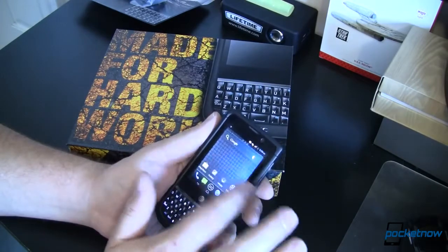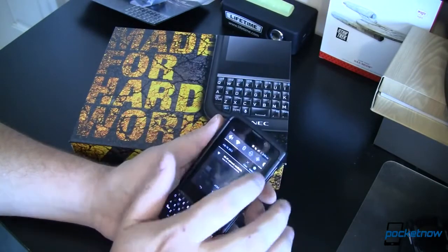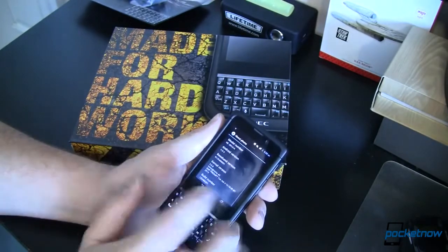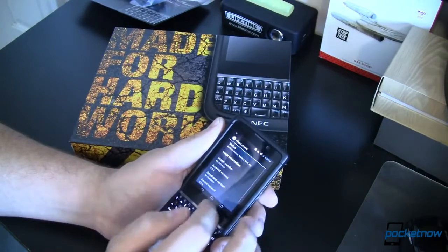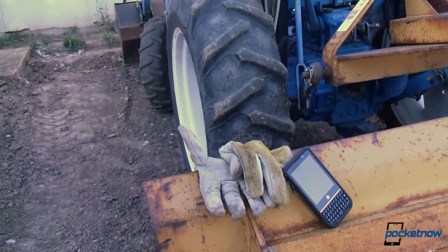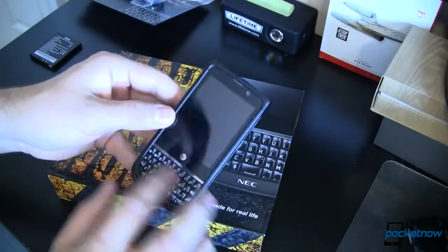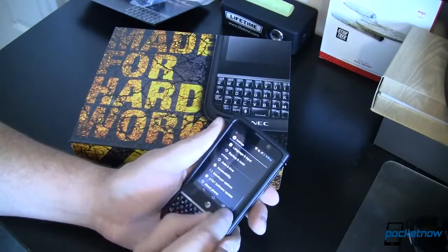On the inside of the device, the NEC Terrain is a little more on the light side. Although it has a dual-core 1.5 GHz Snapdragon S4 8960 processor, it only has 1 GB of RAM and a 640x480 screen. This smartphone isn't going to win any performance contests. It's also running Android 4.0 — that's Ice Cream Sandwich — and it seems a little bit out of place to us. Overall, the device is pretty snappy and we didn't notice any hanging or lagging.